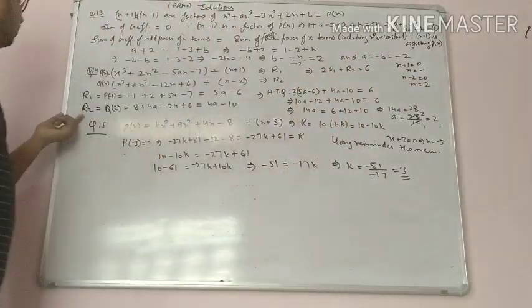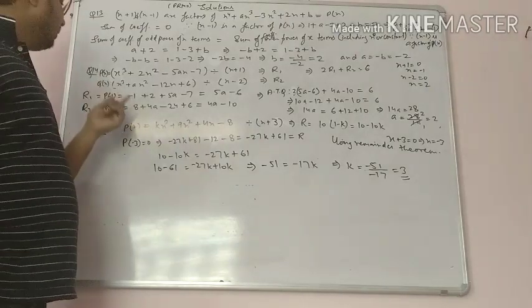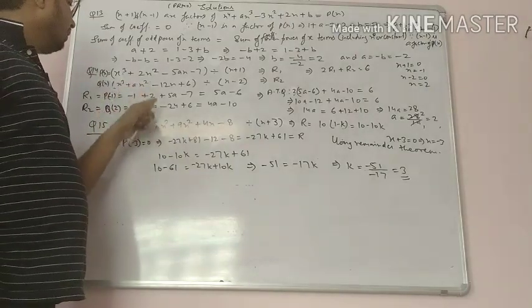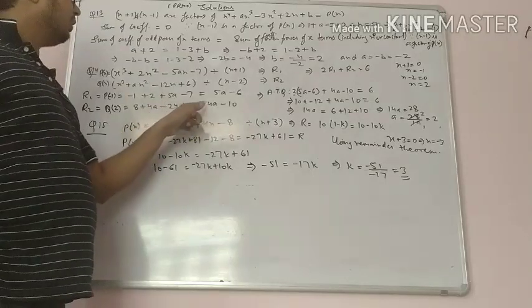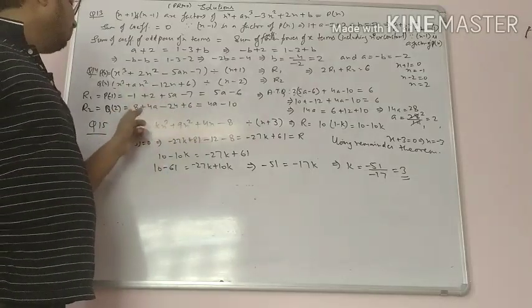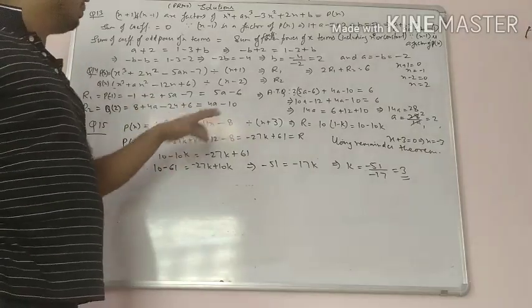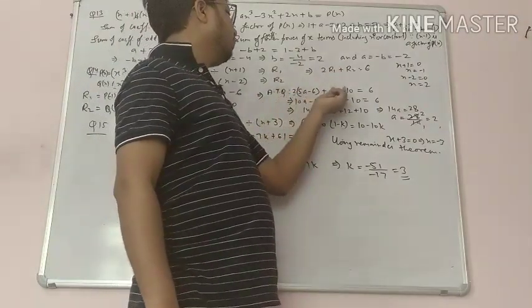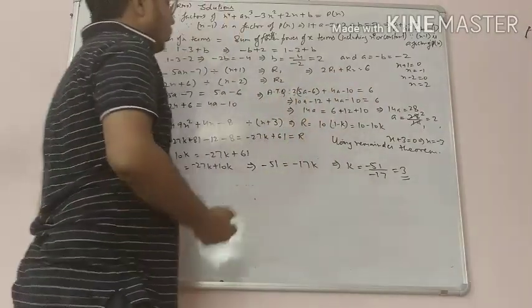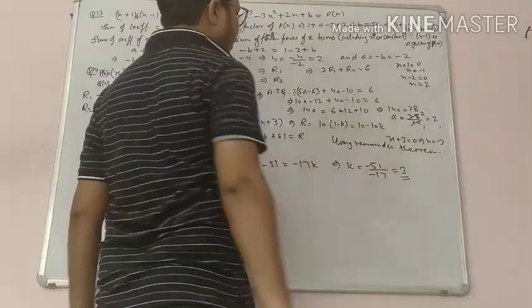For the second polynomial, set x minus 2 equals 0 so x equals 2, and substitute to find r2. It becomes 8 plus 4 times 4a minus 2 times 12 plus 24 plus 6. Simplifying gives r2 equals 4a minus 10. Now substituting into the condition: 2 times 5a minus 6 plus 4a minus 10 equals 6, expanding gives 10a minus 12 plus 4a minus 10 equals 6.